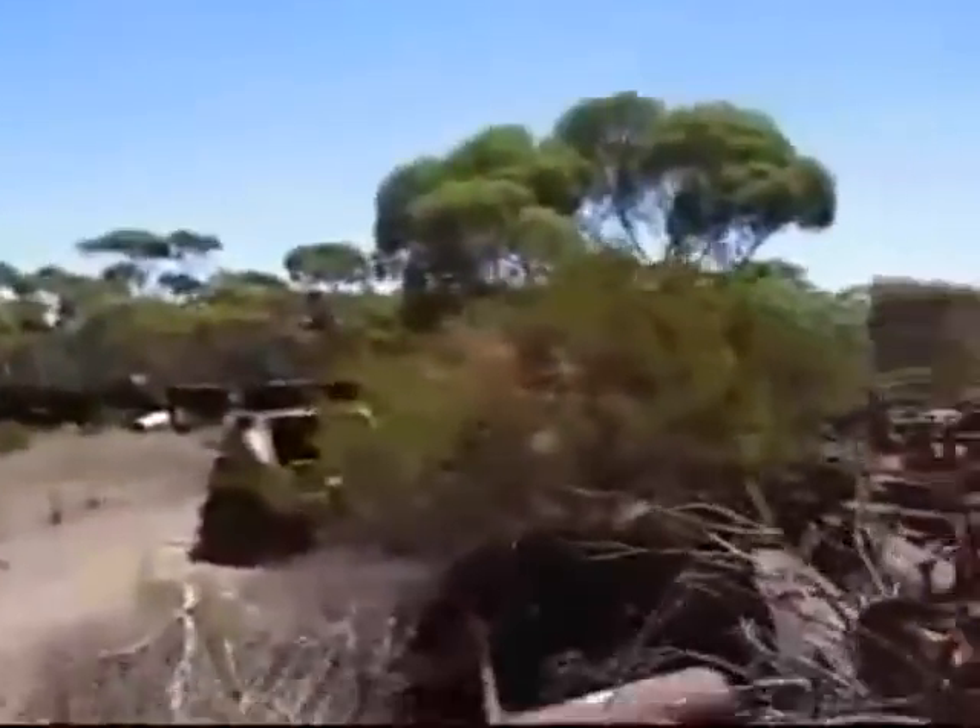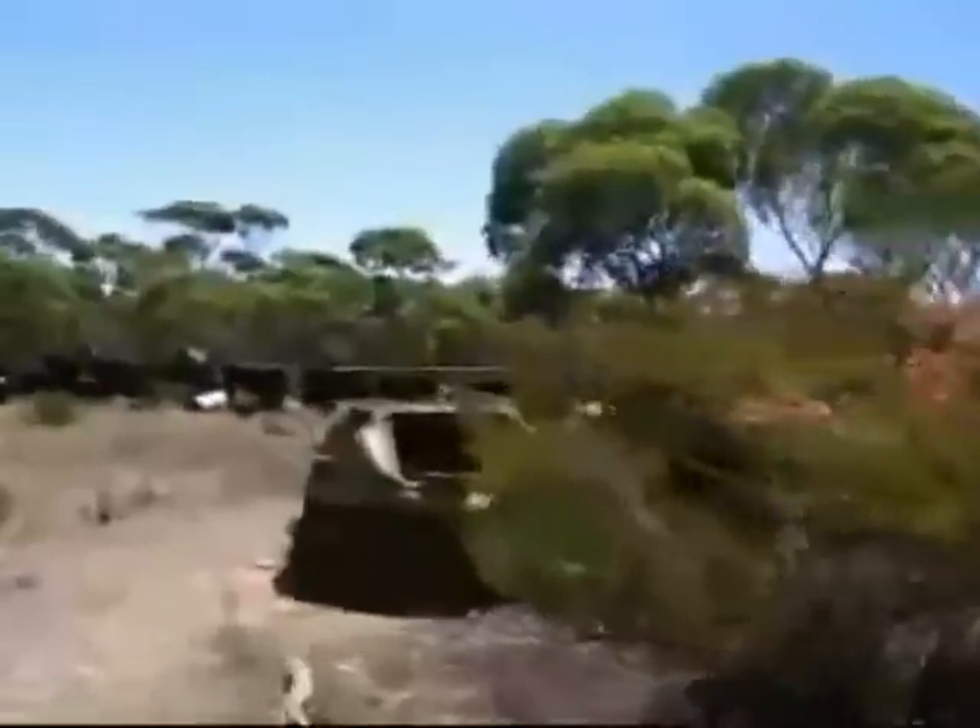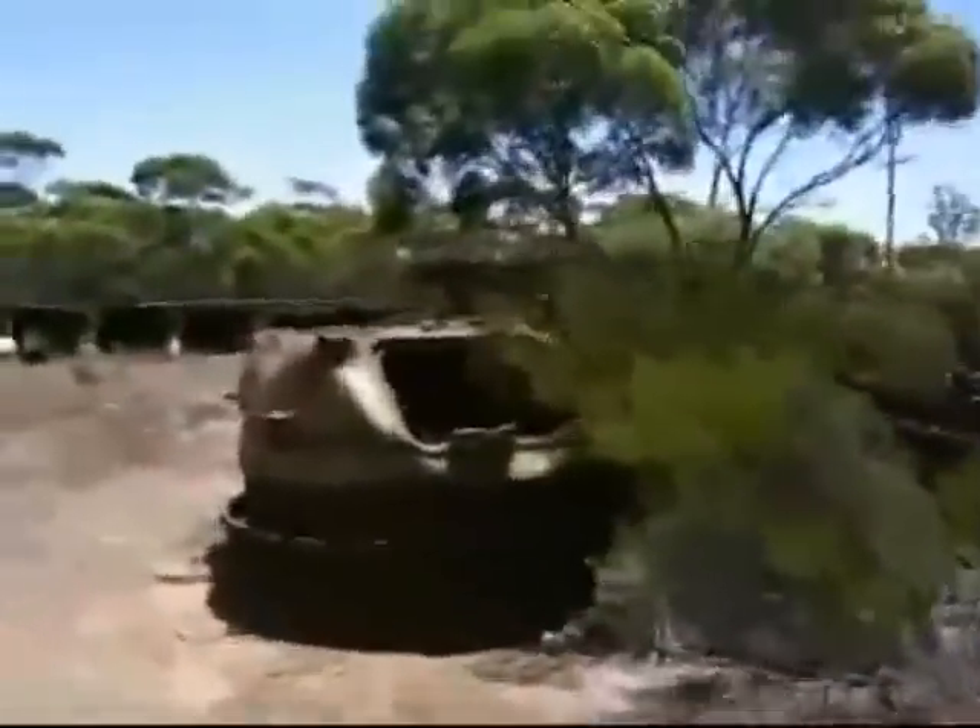Lots of bloody flies in this part of the world. Now, looking at the front of this turret here, that's definitely the top turret off an old Lee Grant, which, from memory, equipped the 1st Australian Armoured Division during World War II.